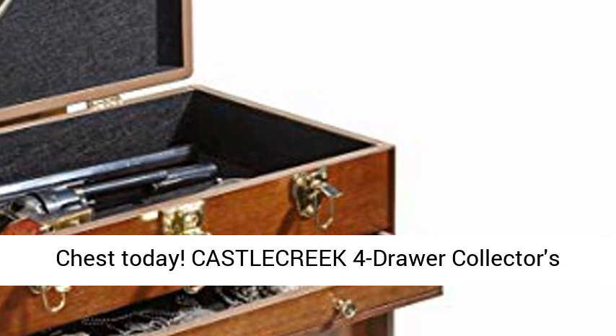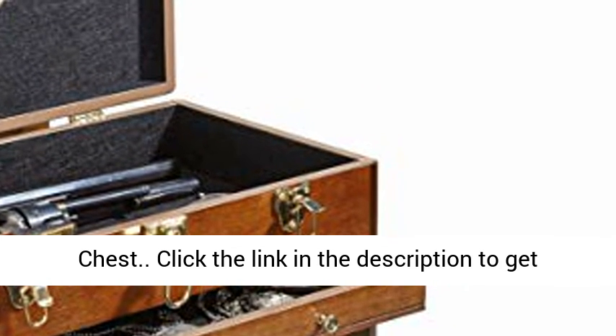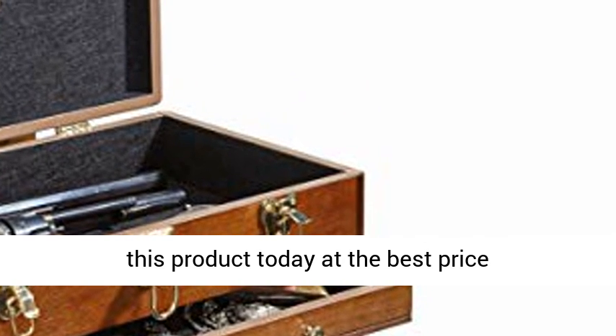Get your collector's chest today. Castle Creek 4-Drawer Collector's Chest. Click the link in the description to get this product today at the best price.